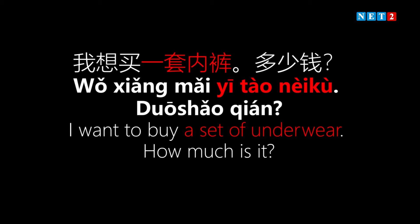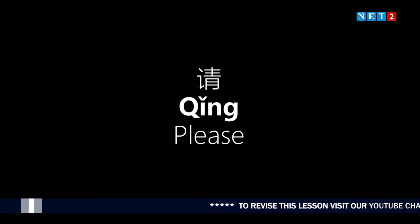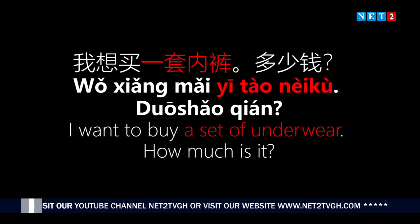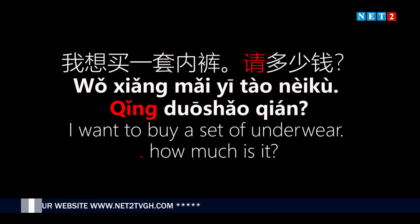To sound more polite instead of just asking 'how much is it,' we can add 'qǐng' — meaning 'please.' So 'please, how much is it?' becomes more polite. The only difference is the addition of 'qǐng.' Taking the sentence again more politely: 'I want to buy a set of underwear. How much is it, please?' That one word makes it much more polite.